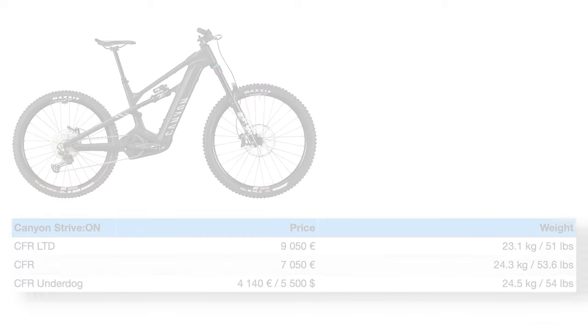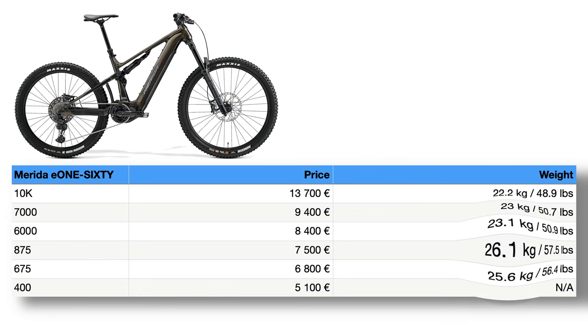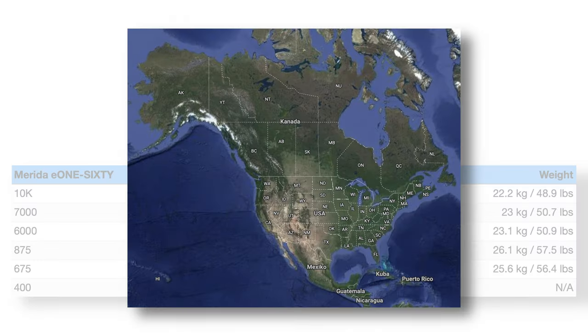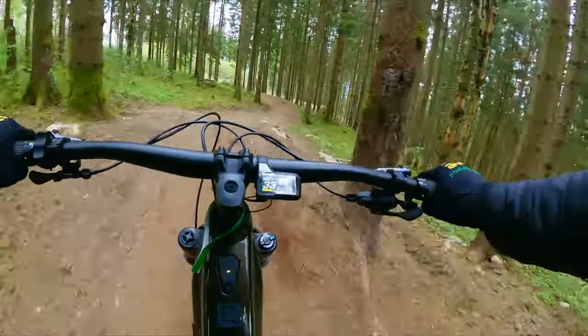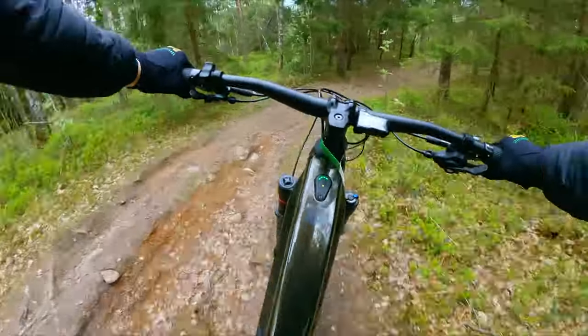Lastly, we have the new Merida E160, where I've only ridden the heavy 875 version. And I cannot stop thinking: if a 26kg E160 feels like this, how good is the top carbon version? Merida isn't the hottest brand on the market and doesn't even exist in North America, as far as I'm aware — possibly that market is reserved for Merida's side hustle, Specialized. But if you do get the chance to ride an E160, take it and enjoy one of the absolutely nicest rear-end suspension designs on the market.